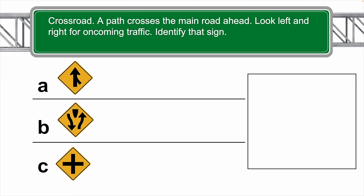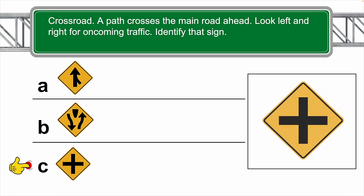Crossroad — a path crosses the main road ahead. Look left and right for oncoming traffic. Identify that sign. The correct answer is C.